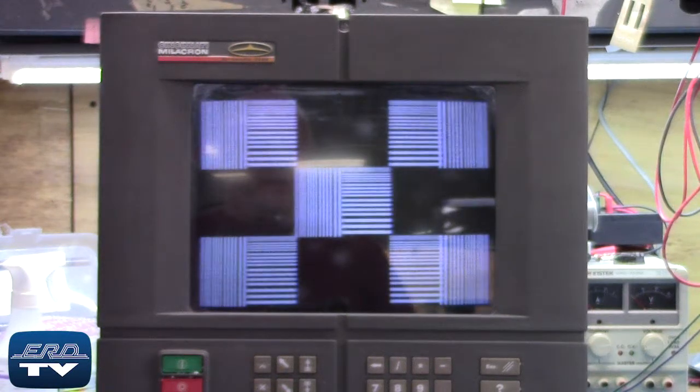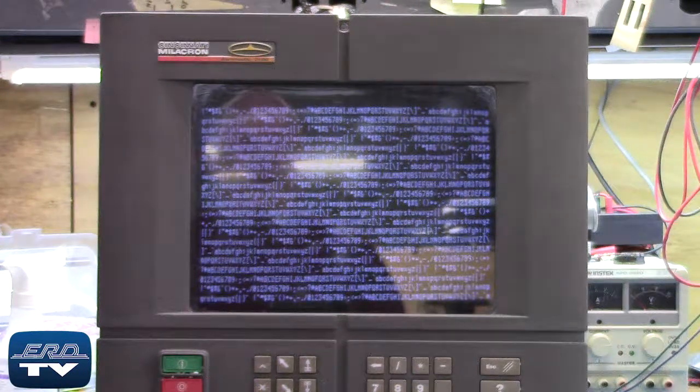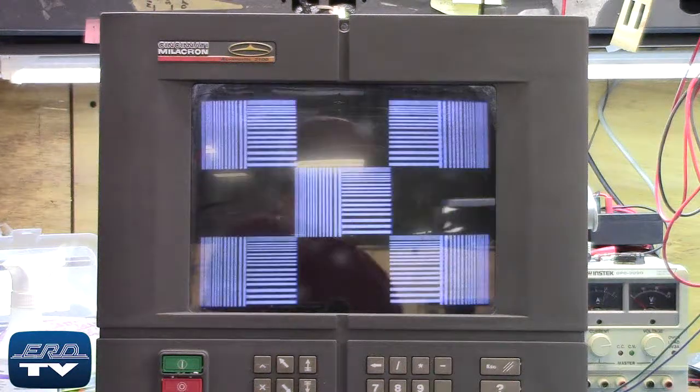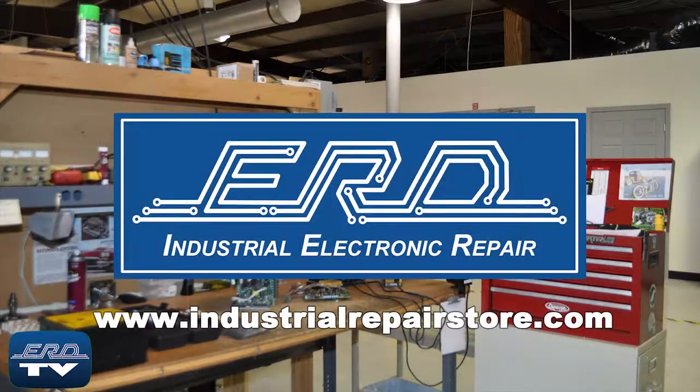Here you can see the Cincinnati Millicron touchscreen face panel being tested to ensure proper operation after the repair. At ERD we can repair your industrial electronic equipment, preventing a costly replacement and extended downtime.